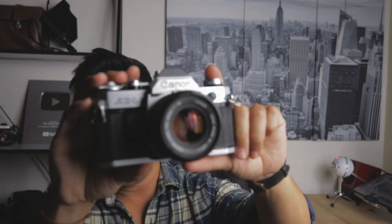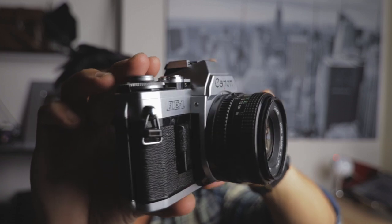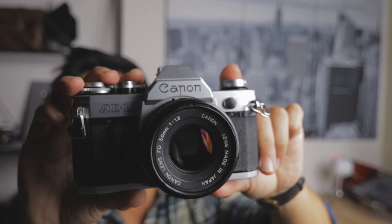So here we go. On this episode of what I bought this week, we have — oh, it's beautiful, actually. This is the Canon AE-1, and it comes with a lens.